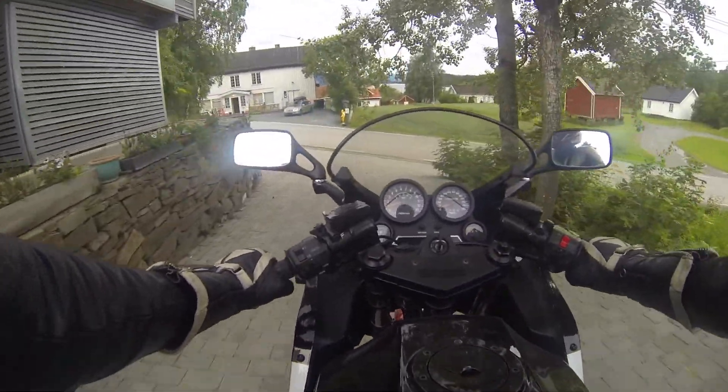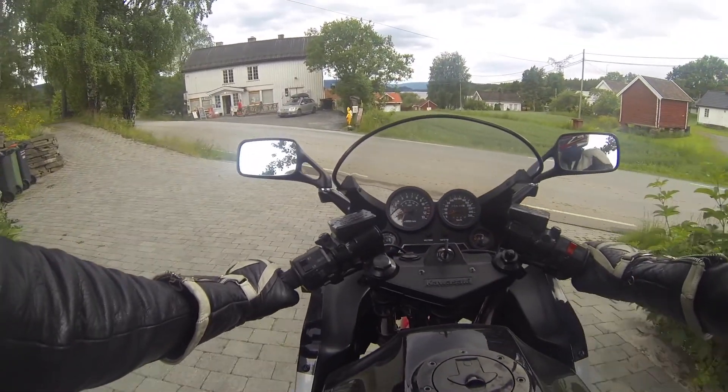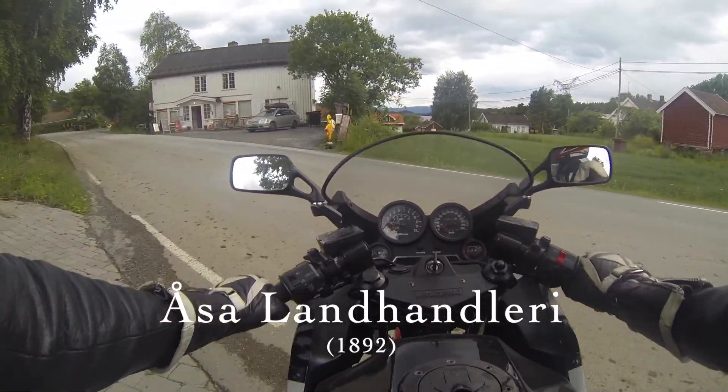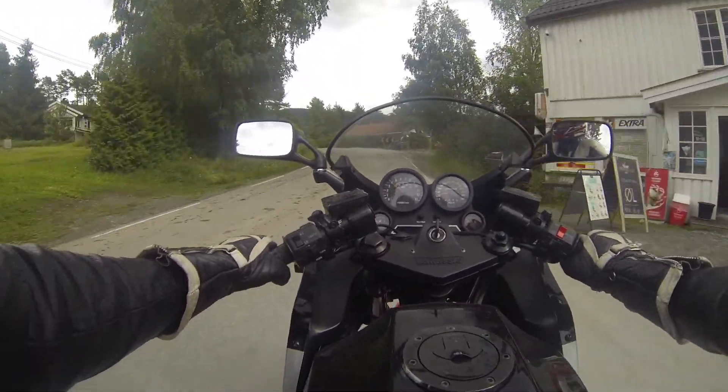Just across the street from our house we have Osa Landhandleri. Osa Landhandleri was established in 1892 and is one of Norway's oldest grocery stores.